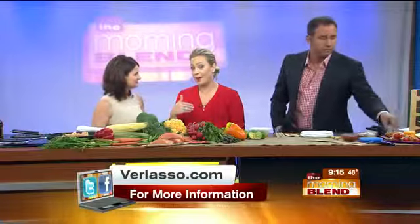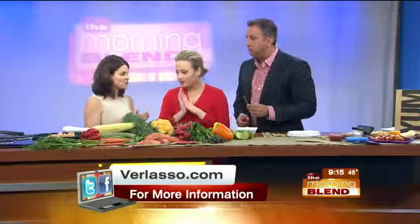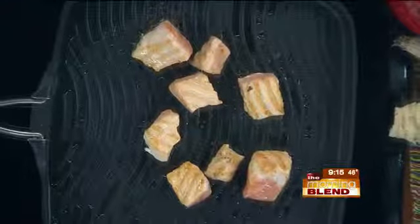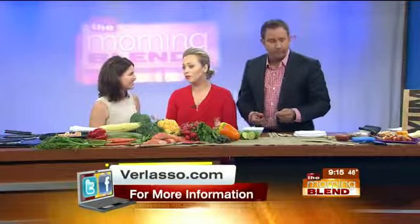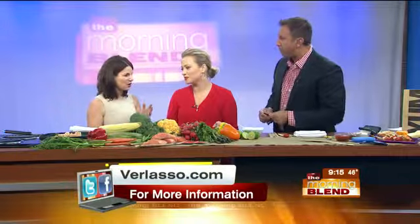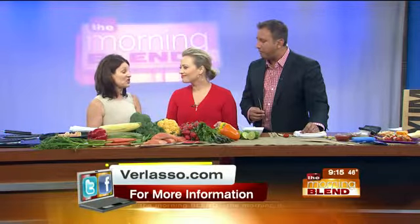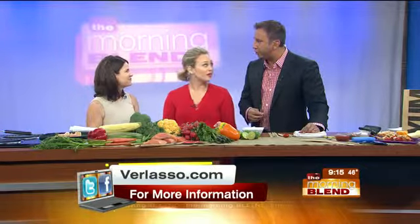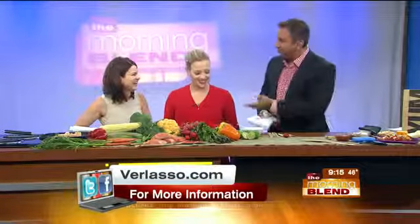We've posted this recipe on our website at omahamorningblend.com. To finish up: the most important thing is to start thinking about eating more sustainably and getting educated about ocean health. Look for that Monterey Bay Aquarium Seafood Watch app and just get engaged — kids will love it. The Verlasso salmon is very mild and high quality, and the way they're raising it with all that thoughtfulness and care is going to make a difference not just for dinner tonight but for dinner in seven generations.